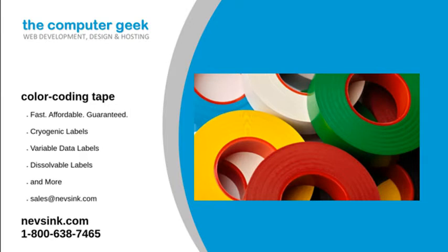For more information, visit our website or give us a call at 1-800-638-7465. We will answer any questions you may have.